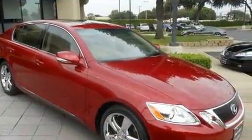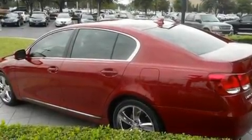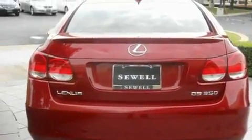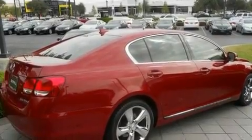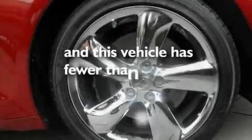Its top features include a power moonroof, air conditioning with automatic climate control, a navigation system, a leather interior, a double wishbone independent front suspension, direct injection, aluminum wheels, a low tire pressure indicator, a power trunk closer, and this vehicle has fewer than 3,000 miles on the odometer.